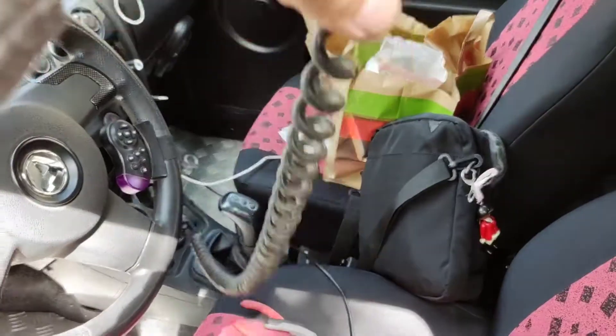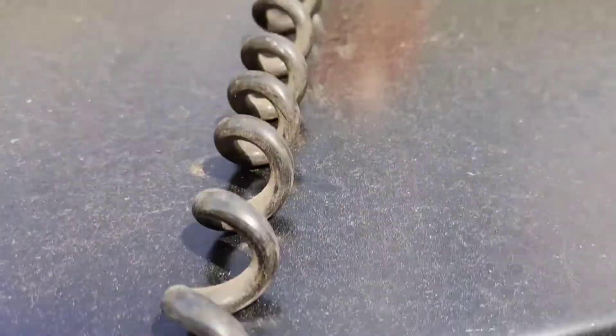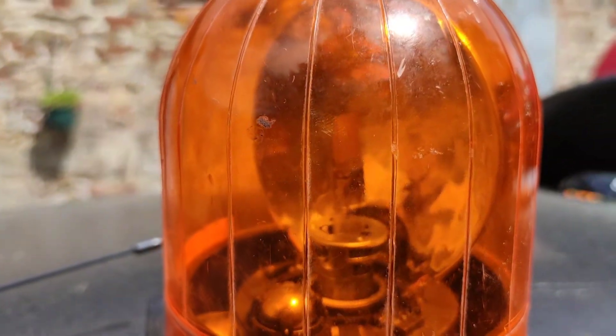You might be wondering what this cable here is — it is my one purchase for 5 euros.